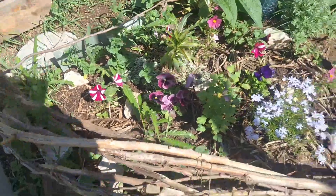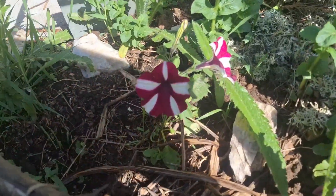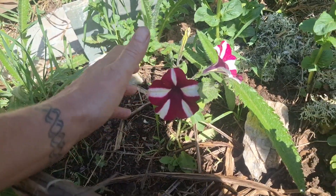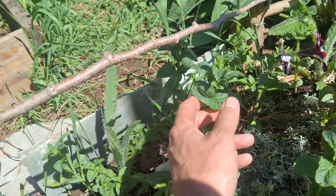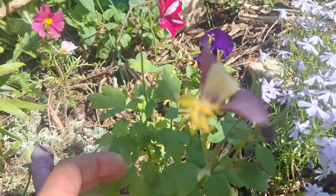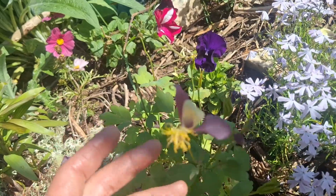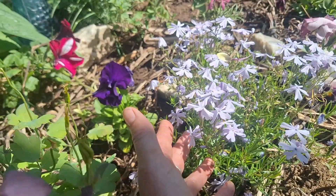We have pansies, violas, and some beautiful cement from my aunt — it's growing everywhere, it's insane. Some more pansies, and I've treated myself to some columbines, hopefully they'll bloom nicely. And then there's phlox over here too.